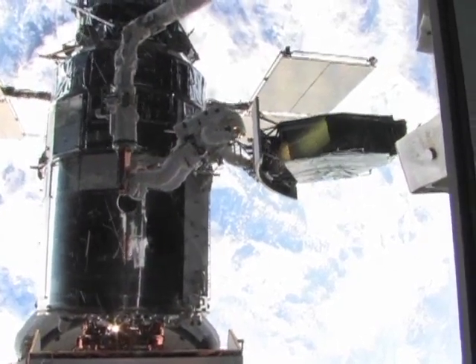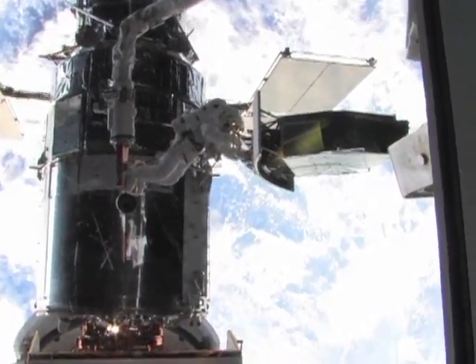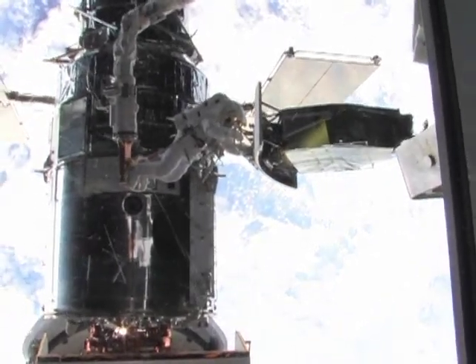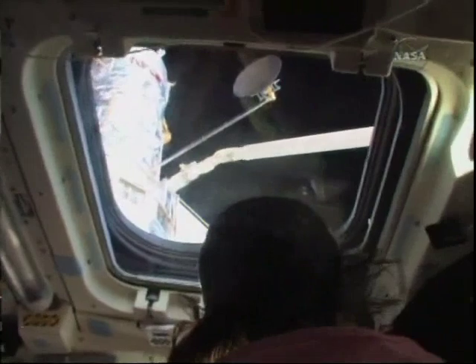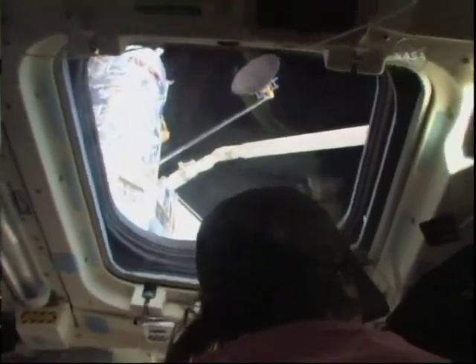This has been one of the highest profile shuttle missions since the return to flight four years ago, and one that saw the successful repair and upgrade of the Hubble Space Telescope. Here's how that release of the telescope played out inside the space shuttle.